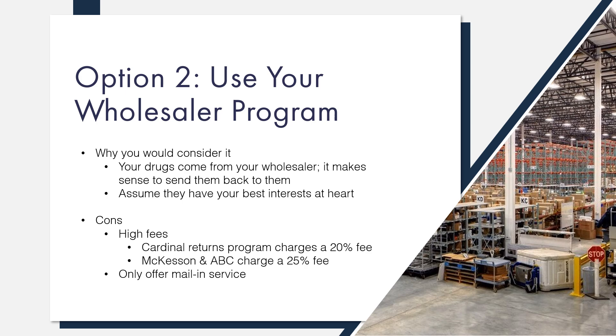You could also choose our 10-day pay program and receive a check for your credit in just 10 days, still at a lower rate than the Cardinal program charges. The takeaway from this? It may seem like an easy solution, but you're leaving cash on the table by not evaluating all available options.